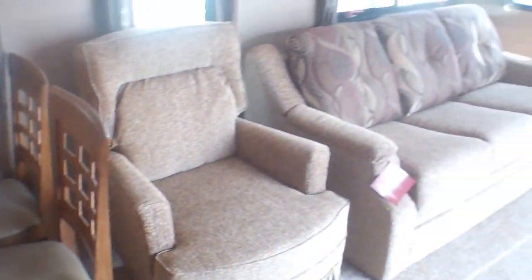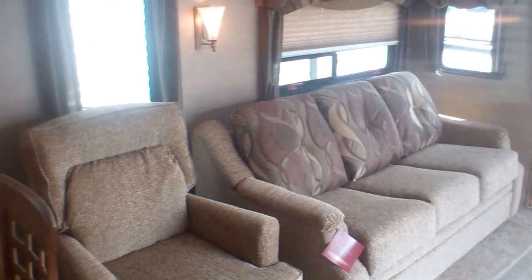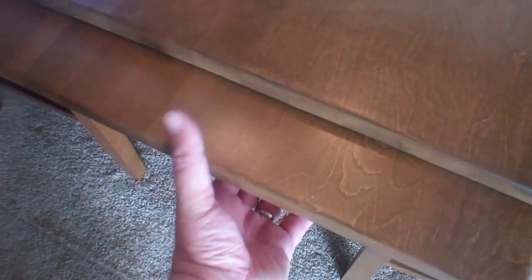In the dining area we've got a freestanding table and chairs, and the great thing about this setup is you can move all the furniture around — so if you prefer to have your dining area towards the front, that's not an issue. We have an extra leaf that pulls out when you need it, and there's even additional hidden storage for cards, board games, and those kinds of things right underneath the chairs.